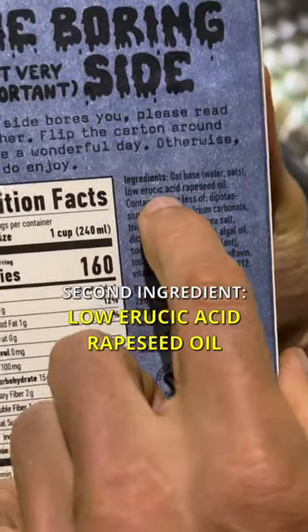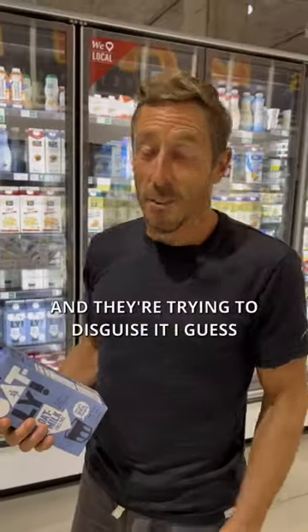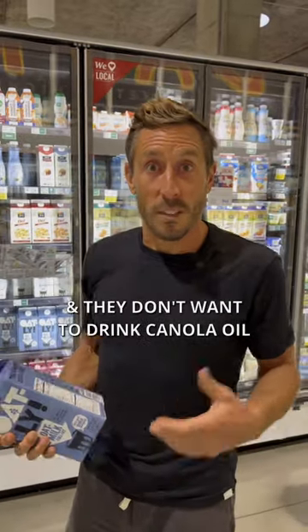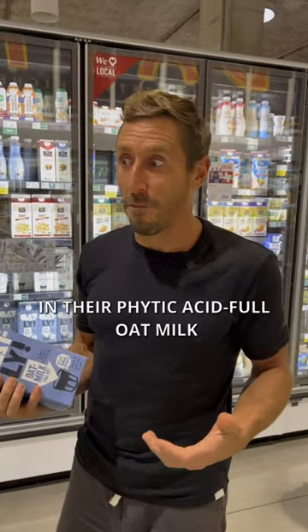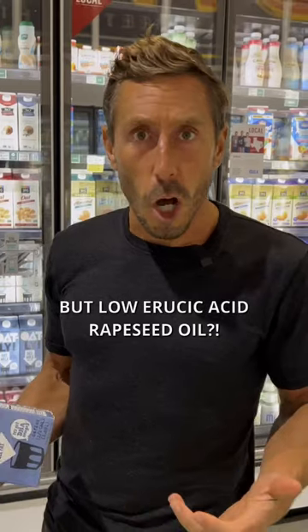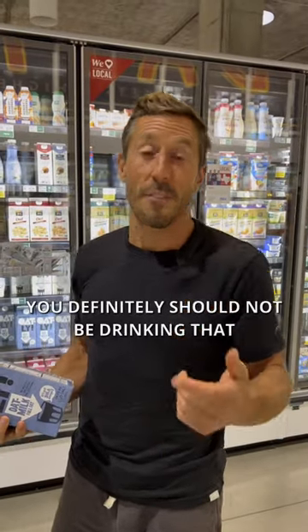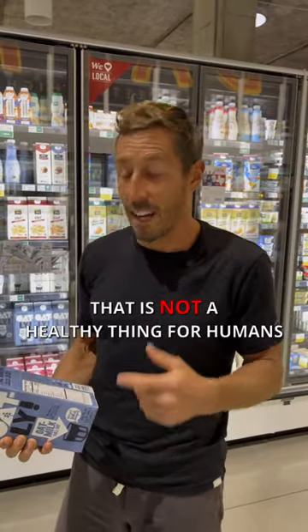Second ingredient: low erucic acid rapeseed oil. What's that? That's canola oil. And they're trying to disguise it, I guess. Maybe people are getting smart to the fact that there's canola oil in this and they don't want to drink canola oil in their phytic acid-full oat milk. But low erucic acid rapeseed oil? Nobody knows what that is, and you definitely should not be drinking that. That is not a healthy thing for humans.